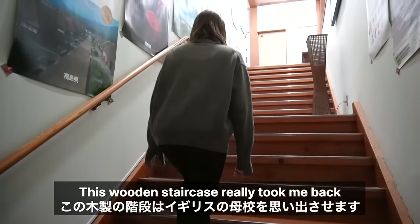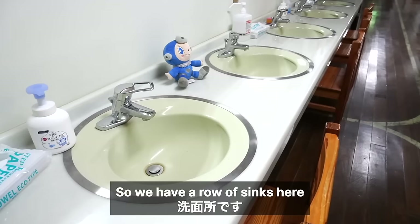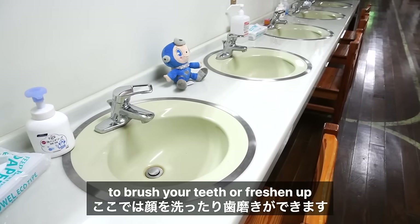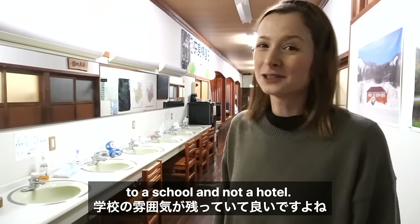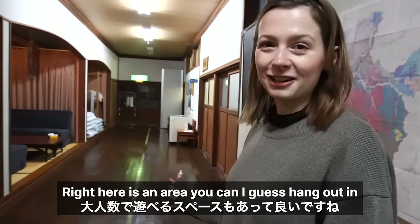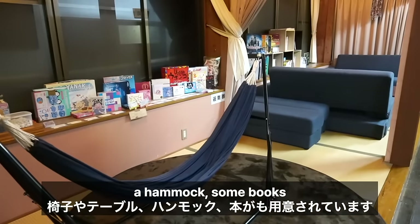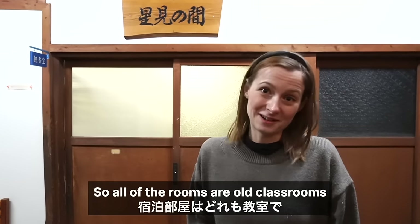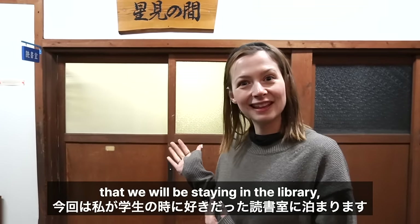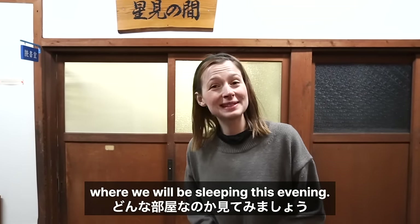This wooden staircase really took me back to my own school days back in England. If it wasn't already feeling like a school, it definitely will after you see these! We have a row of sinks here — this is where you would go to brush your teeth or freshen up, and I love this, it's totally unique to a school and not a hotel! Right here is an area to hang out and relax with chairs, tables, a hammock, and some books. All of the rooms are old classrooms, and I was delighted to learn that we'll be staying in the library — my favourite room when I was at school! Let's go in and I can show you where we'll be sleeping!